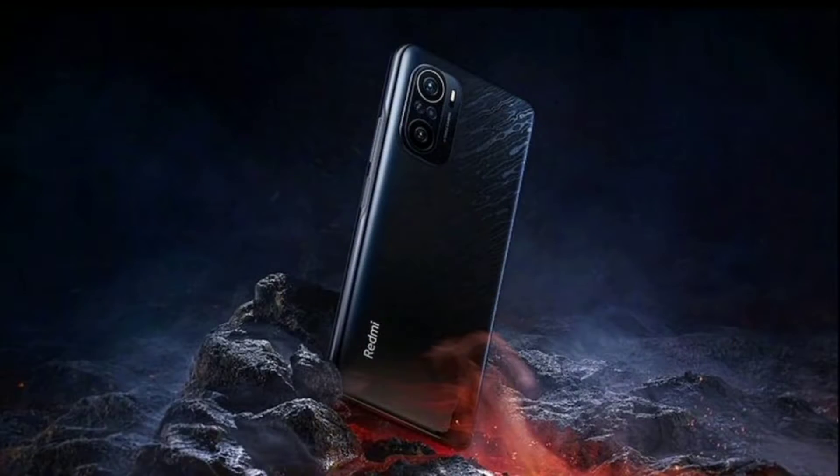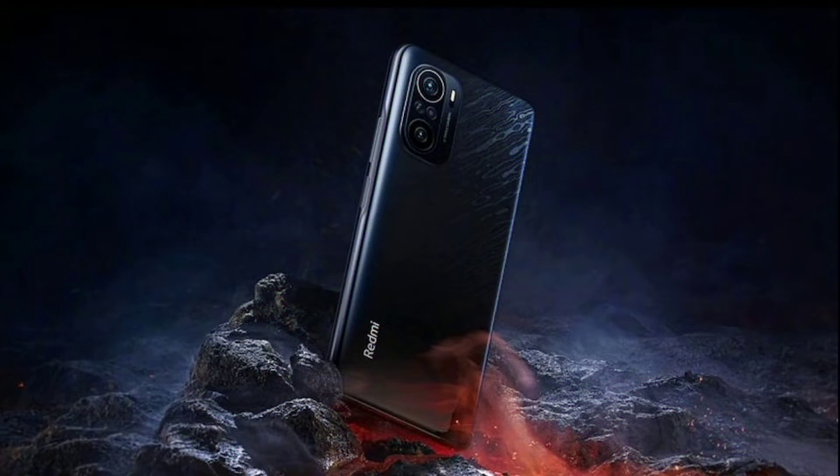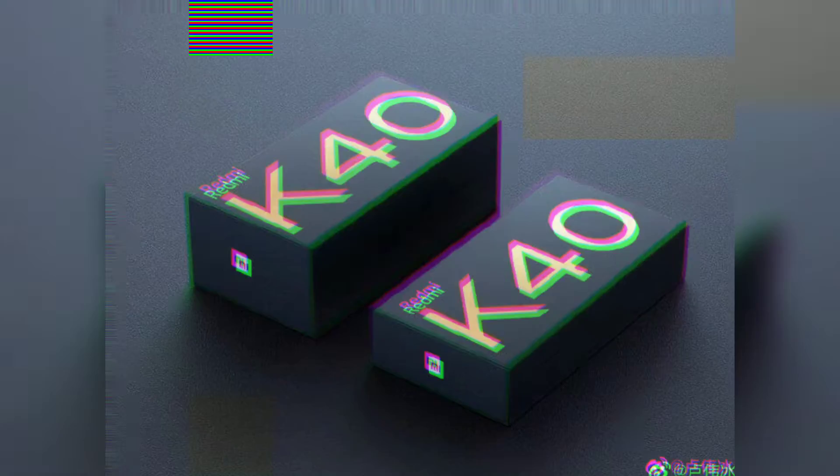Earlier teasers have also confirmed that the Redmi K40 will have a 120Hz refresh rate, and the phone will be powered by the Snapdragon 888.